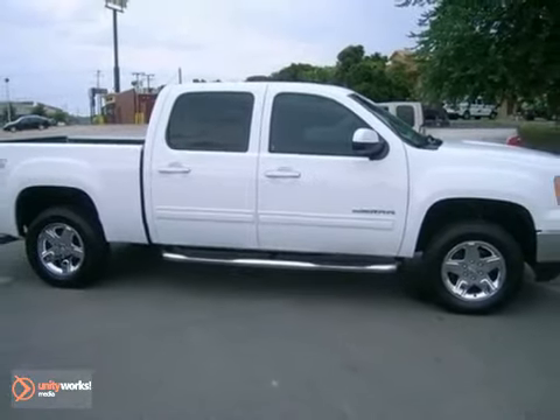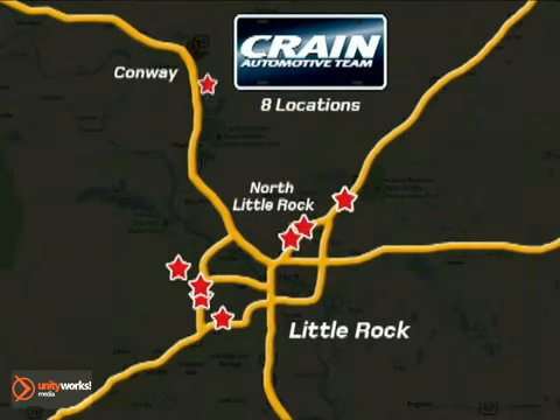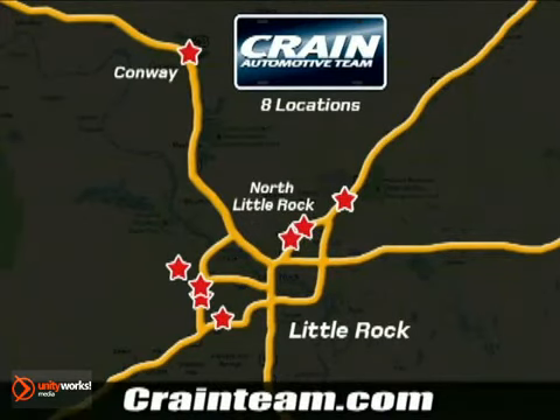Experience it for yourself today. Visit us anytime at Craneteam.com. Go, go, go. The Craneteam's got them. Craneteam.com.